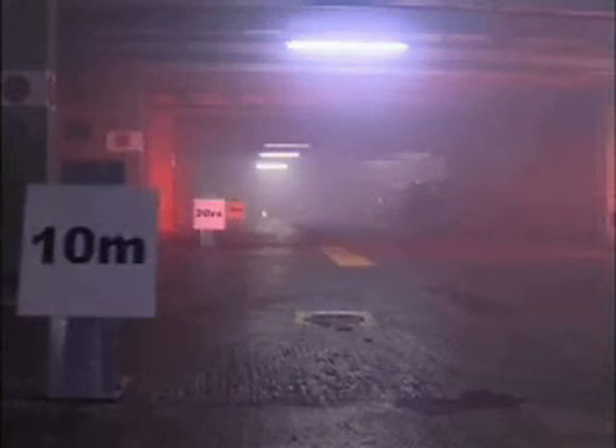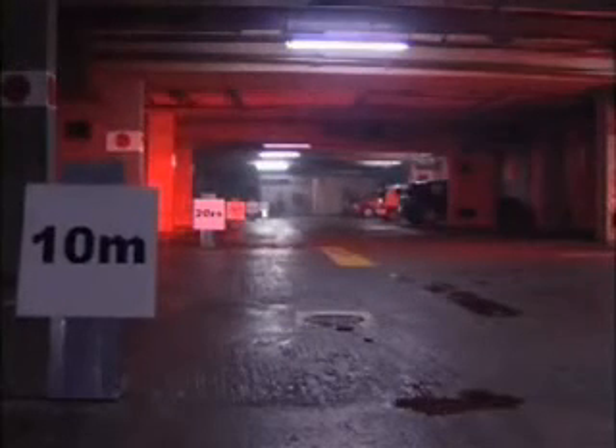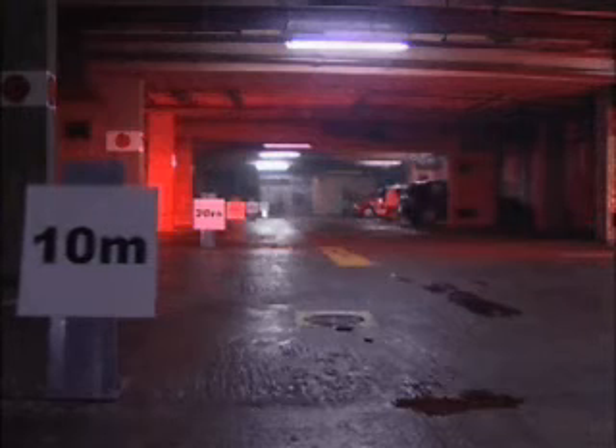At the 20 minute time check the visibility was similar to the previous test and much better than in the first test, and the rear wall was clearly visible. The test was terminated at 30 minutes with the car park totally free of smoke.